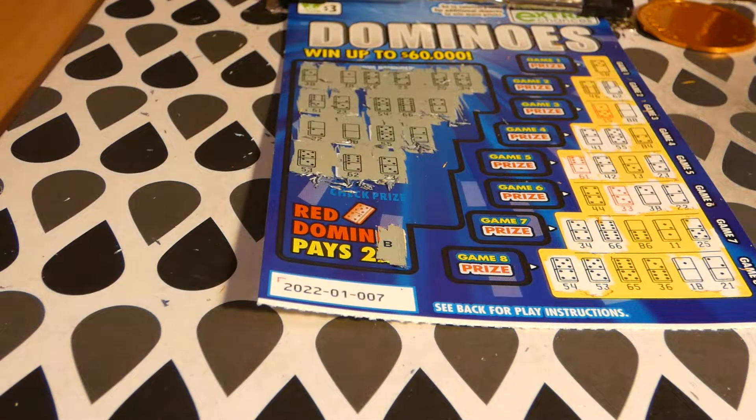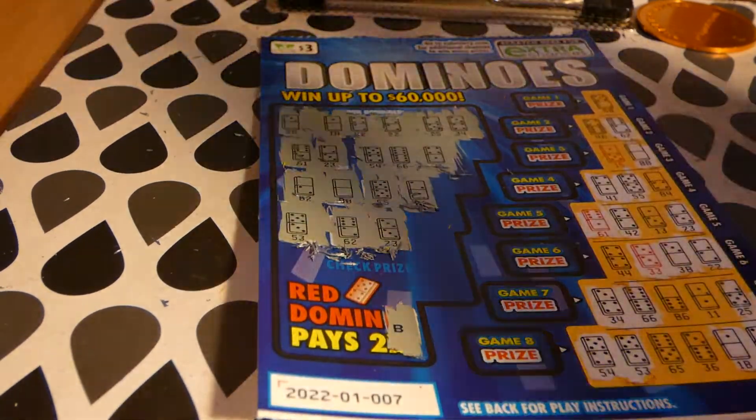So we spent $15 on these five tickets and we won nothing. Dominoes, you're starting to be like the bingo — just not working. Until next time guys, that's a wrap!